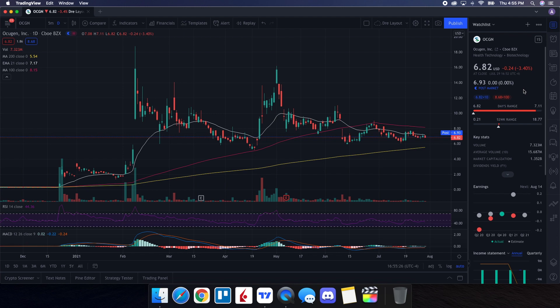We're going to be doing a technical analysis for OCGN. It ended up closing at $6.82, being down 3.40%. On the low it tested $6.82 and on the high it tested $7.11. Looking at volume stats on the day, we traded 7.323 million shares, and the average volume over 10 trading days is 15.687 million — so definitely well below average by roughly double.